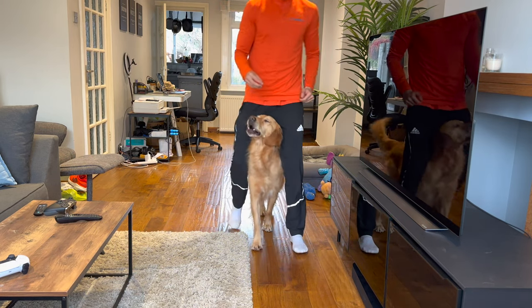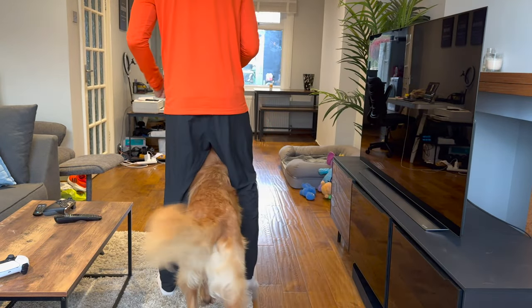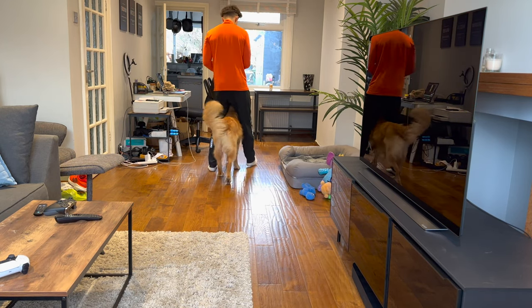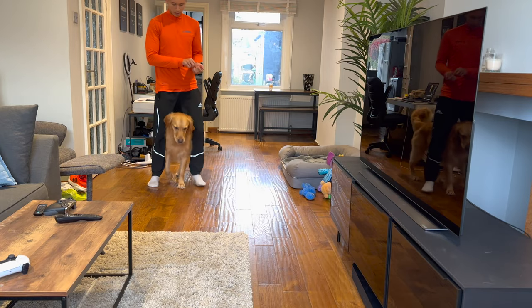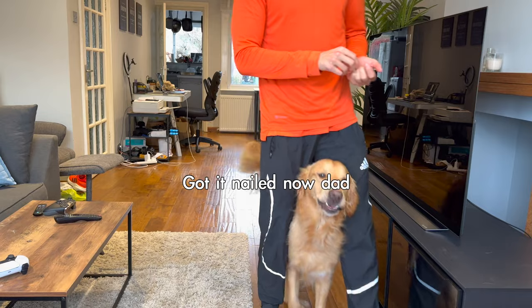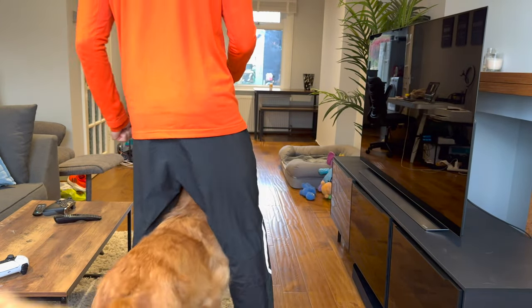So I've been working on this in-between trick with Kobe for about a week now. He's pretty much got it nailed. He'll stay in between my legs wherever I go. Good boy. Good in between. Good boy. Good in between. Good boy.